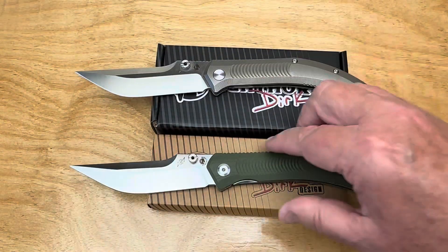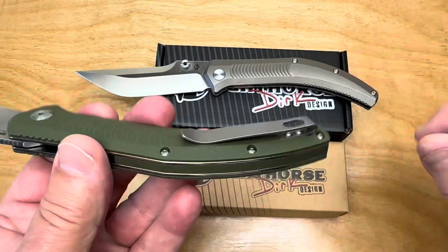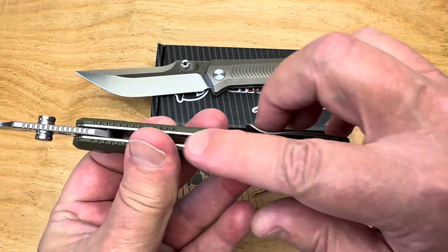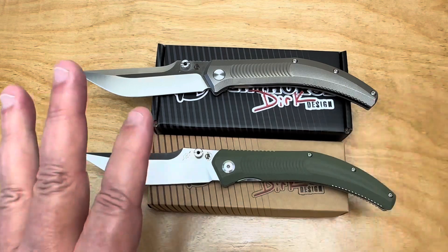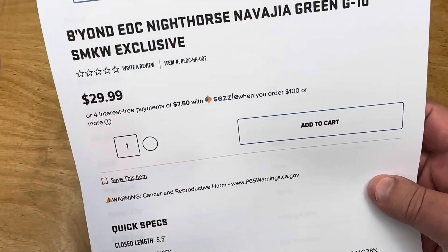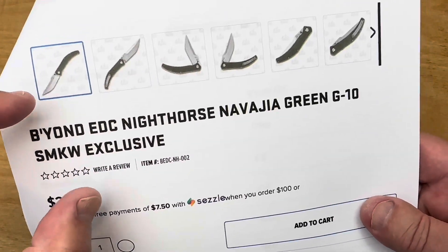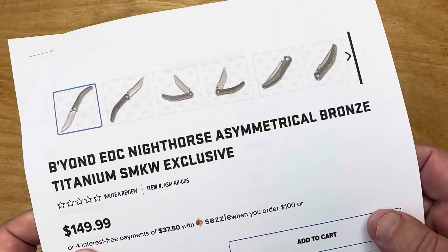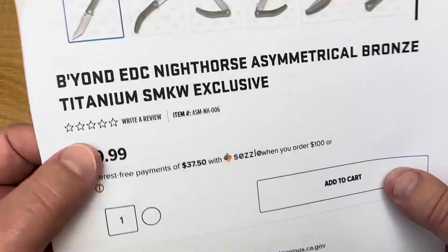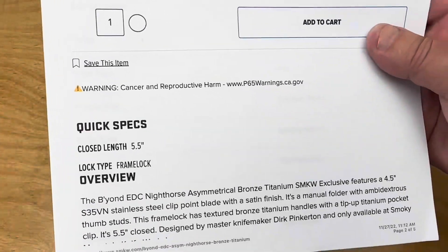There's no left-hand option for the clip. It does have deep carry though. It's fascinating that they're releasing both the G10 and the titanium versions at the same time — both are exclusives. You can't get the Night Horse anywhere except Smoky Mountain.